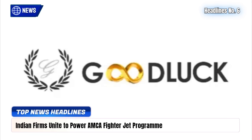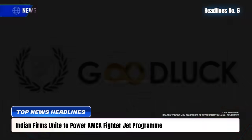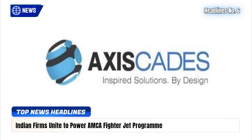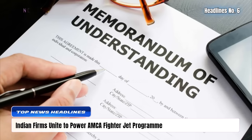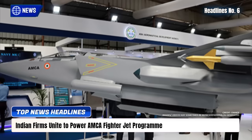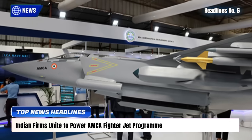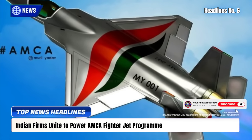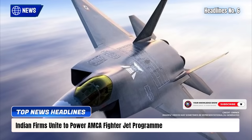Good Luck India Ltd., BrahMos Aerospace Thiruvananthapuram Ltd., and Axis Gades Technologies have signed an MOU to jointly bid for DRDO's Advanced Medium Combat Aircraft project. The consortium will combine strengths in engineering, systems integration, and defense manufacturing to support the indigenous 5th-generation stealth fighter.